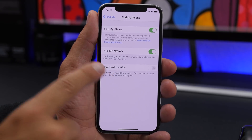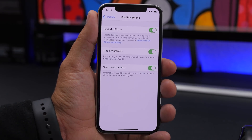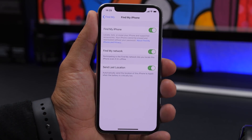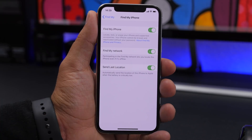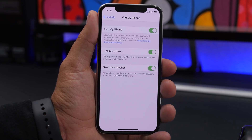Right beneath it you'll also find Send Last Location. If enabled, it will send Apple the last location of your iPhone when the battery is critically low. So if you lost your iPhone and the battery is critically low, it will send the location before the device turns off — which is very useful.